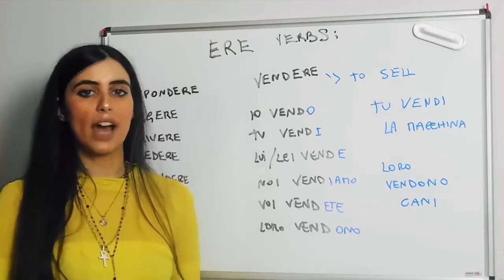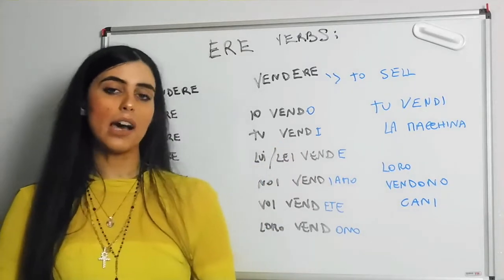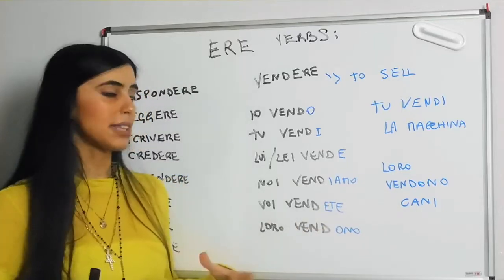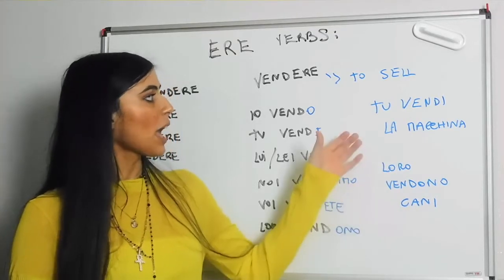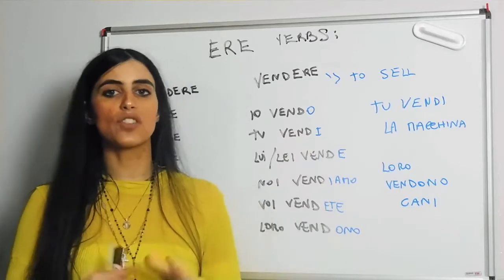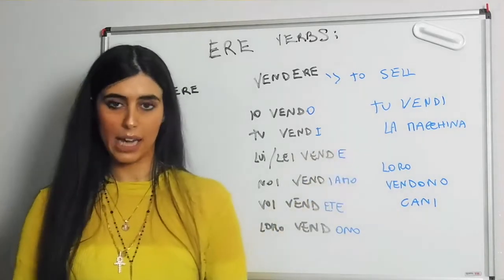I did write down a couple of examples — it's pretty straightforward: to sell plus a direct object. So we have, tu vendi la macchina, you sell the car, and loro vendono cani. Loro vendono cani is more of a habit, because there must be a company that usually sells dogs. Tu vendi la macchina can mean you are going to sell, or you will sell, or you are about to. For all of that — near future — we can still use the present tense perfectly well, so don't worry, it's tu vendi la macchina.